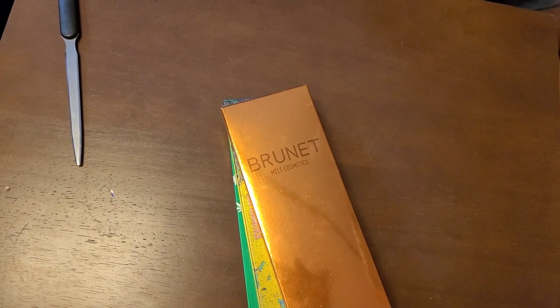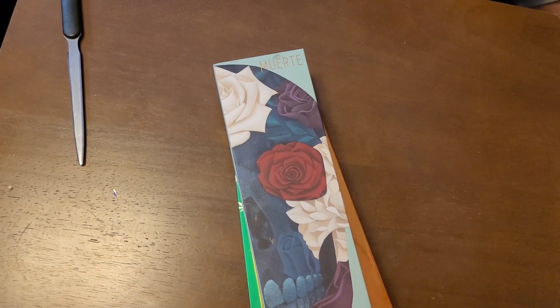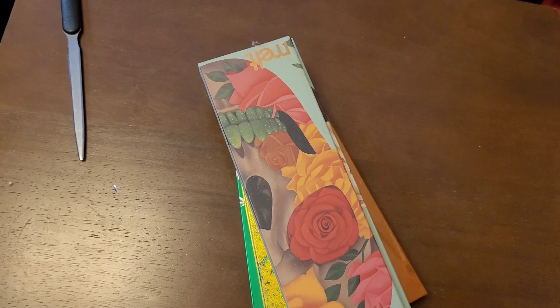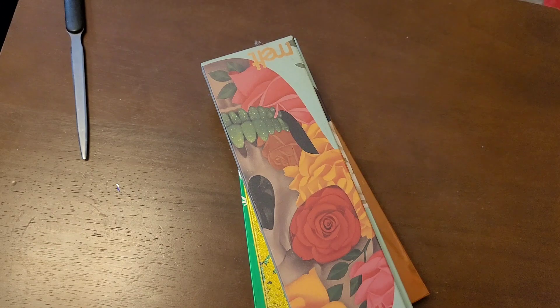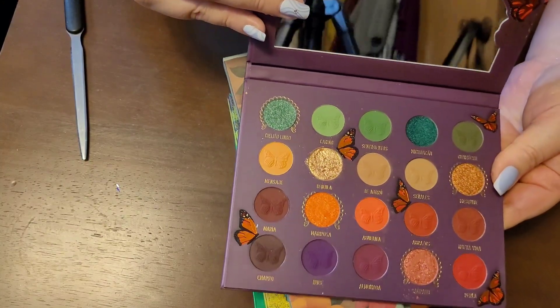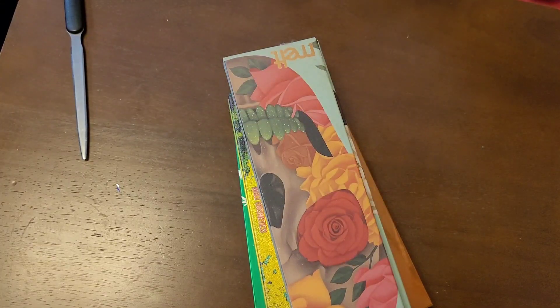I'm going to show you my Melt palette. I have the Memorosa — I think that's how you say it. This one by Melt is in my project pan and she's gorgeous. I do recommend it — this is a good formula. That one's staying, obviously.